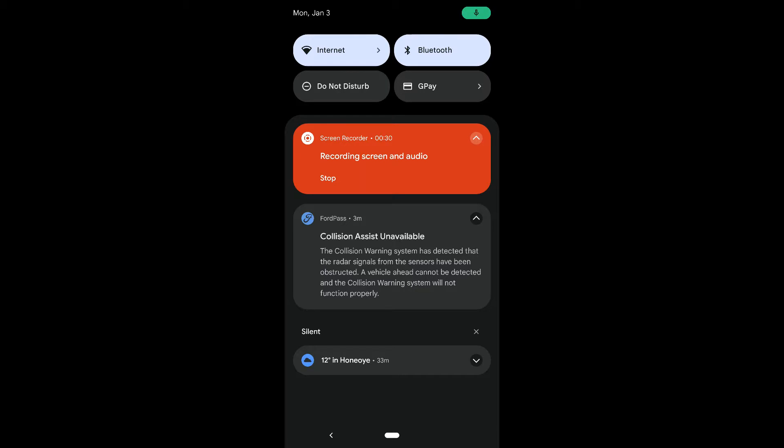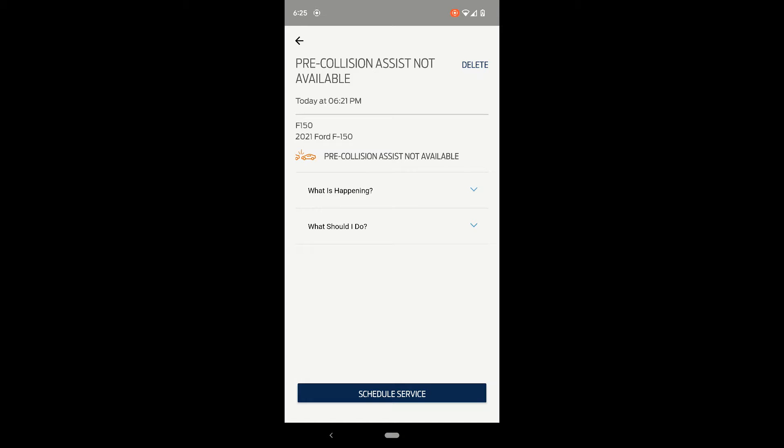I thought that was kind of interesting, so let's click in here and see if it gives any more details. I started seeing this after the truck had a bunch of snow on it, and then I took it to the car wash, but the car wash didn't get all the snow and ice off.